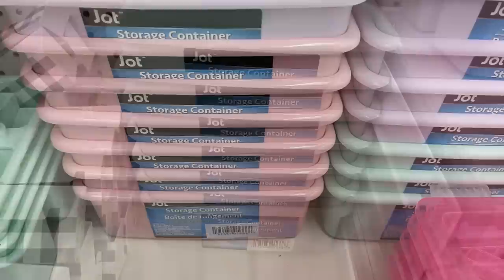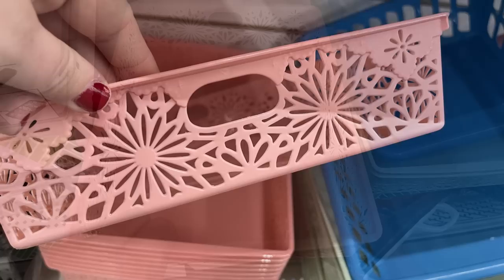They have these little baskets that are great for papers — I love the floral cutout designs on the sides. They have those in pink, sage green, and teal blue.